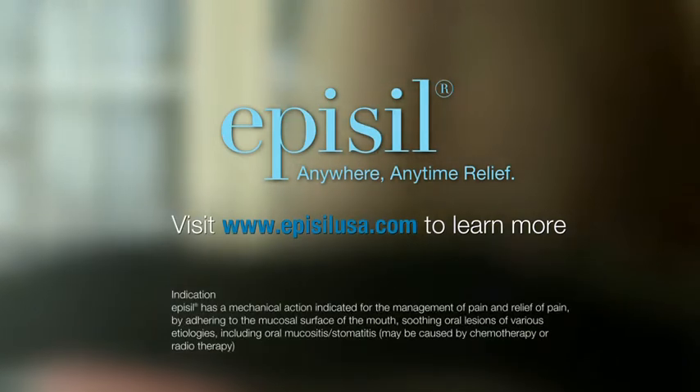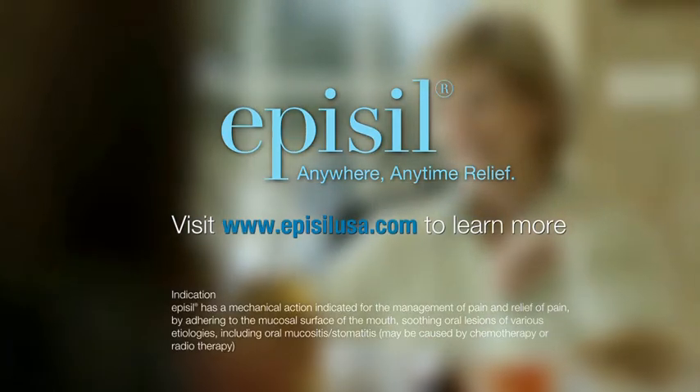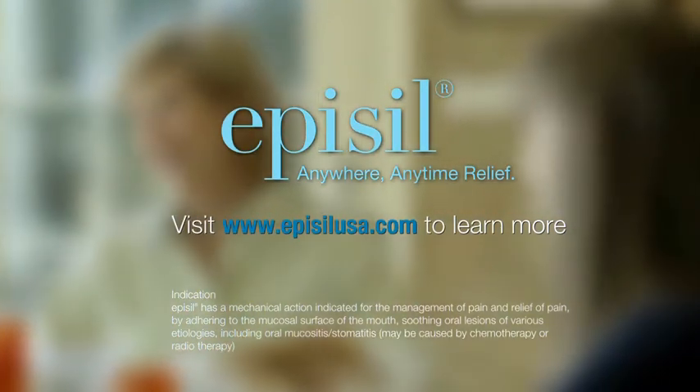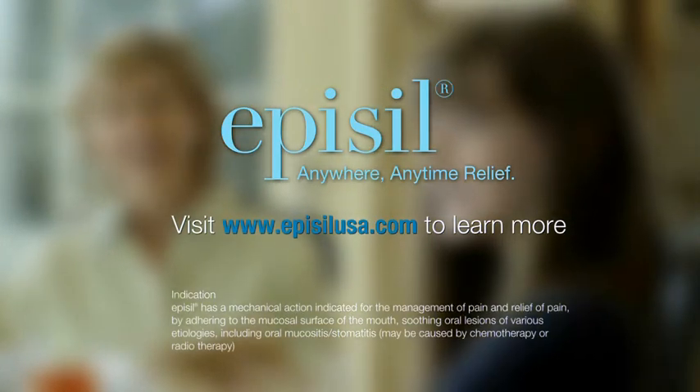Indication. Epicil has a mechanical action indicated for the management of pain and relief of pain by adhering to the mucosal surface of the mouth, soothing oral lesions of various etiologies, including oral mucositis, stomatitis, which may be caused by chemotherapy or radiotherapy.